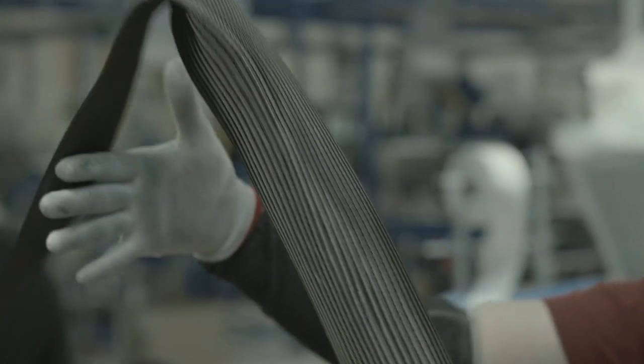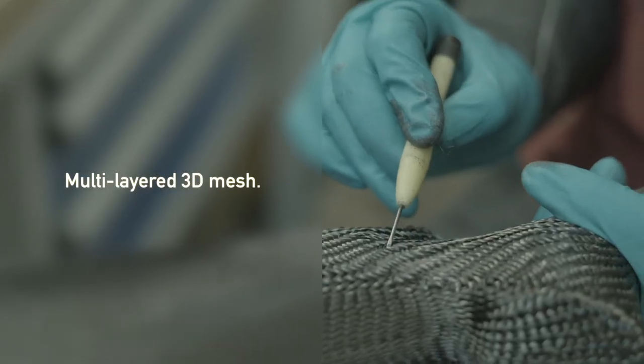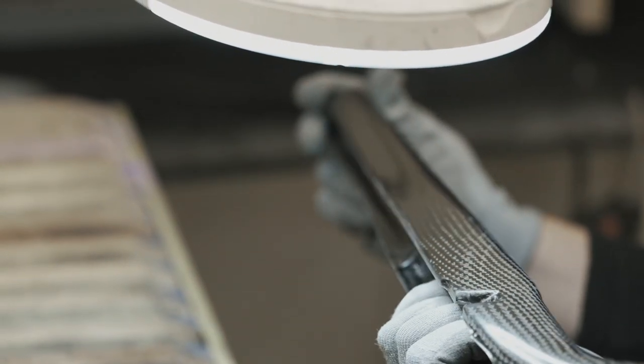Sako RTM technology uses precisely machined molds and vacuum technology to get the resin and carbon filaments to bond, creating a multi-layer 3D mesh structure that goes in every direction around the stock. This technology provides a solid foundation for the stock to handle all recoil forces.